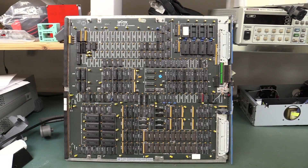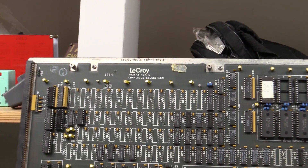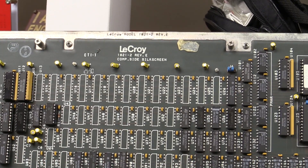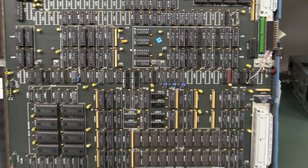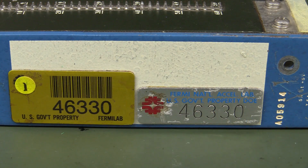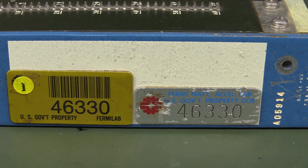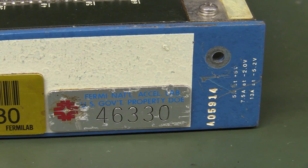Now this one's really interesting for two reasons. One, it looks like it's made by LaCroix, so maybe they were commissioned to do some sort of custom interface. But guess who for? U.S. Government property — oh no! Uncle Sam's gonna knock down the door. It comes from the Fermi National Accelerator Lab — U.S. Government property.